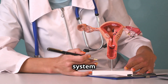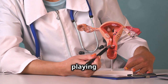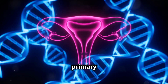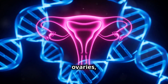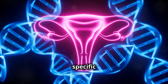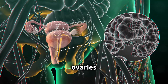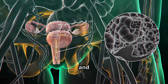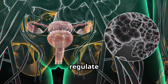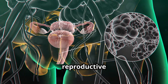The female reproductive system is a complex and fascinating part of human biology, playing a crucial role in reproduction and overall health. The primary organs involved include the ovaries, fallopian tubes, uterus, and vagina. Each of these organs has specific functions and works in harmony to support reproductive health. The ovaries are responsible for producing eggs and hormones, such as estrogen and progesterone. These hormones regulate the menstrual cycle and play a vital role in maintaining the health of the reproductive system.